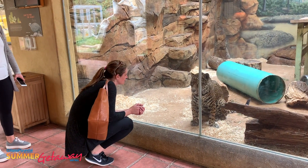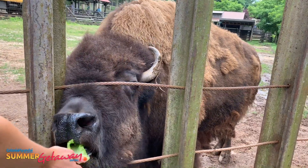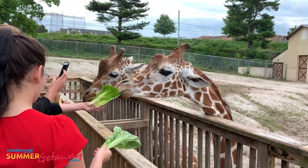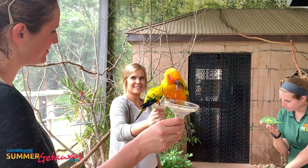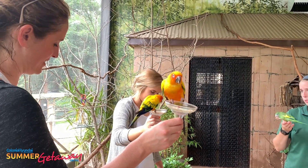The Elmwood Park Zoo is fun for all ages. They have tons of shows and attractions to keep you busy without being overwhelming in size. You can get up close with the animals through the bison and giraffe feedings and the exotic birds of paradise.